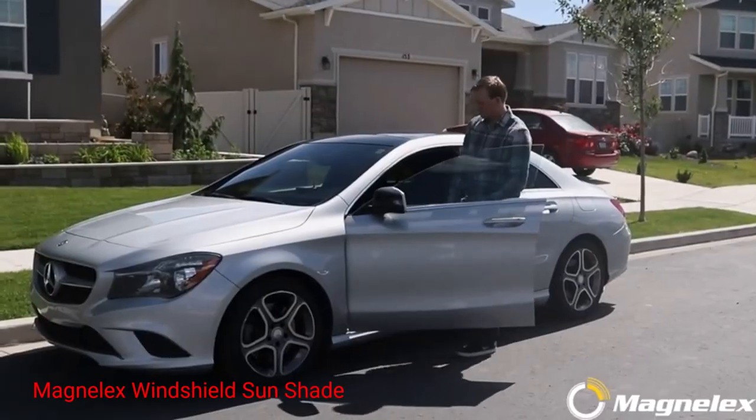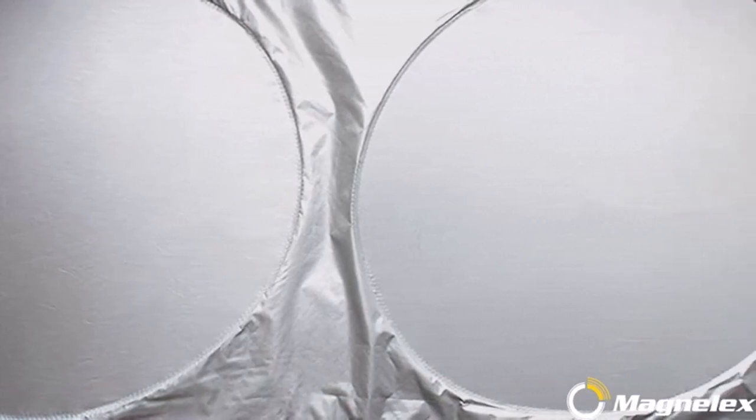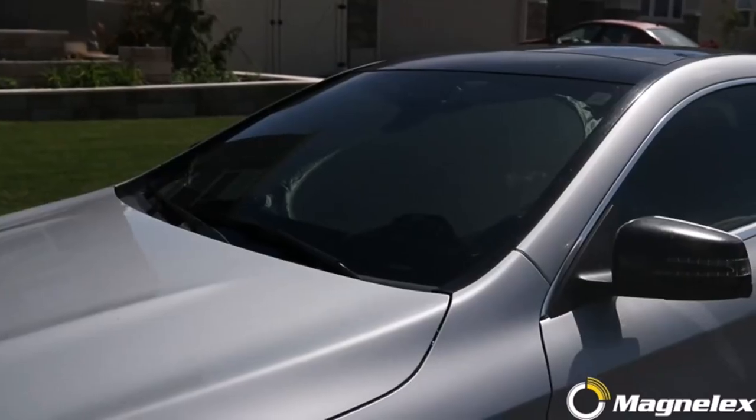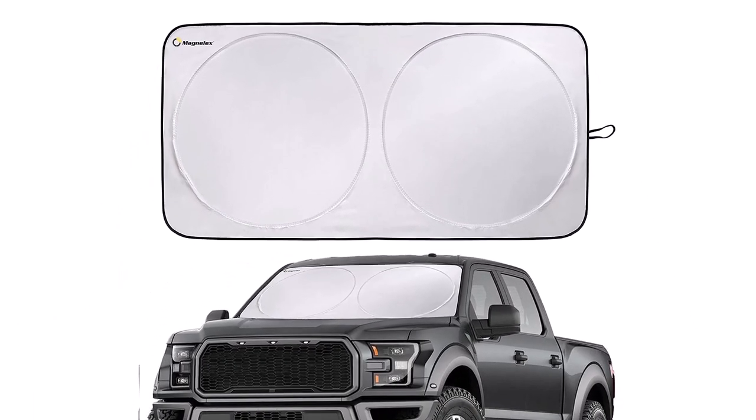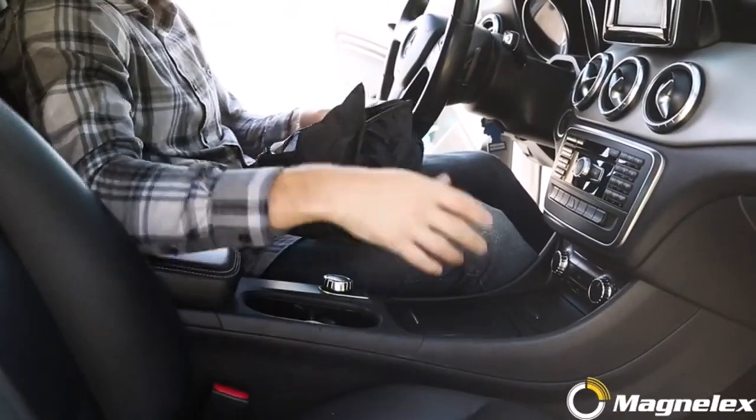Number 2: Magnelex Windshield Sunshade. The Magnelex sunshade is intended for extra-large windows and fits most full-size cars, SUVs, trucks, and vans. The shade is made of 210T reflective polyester and comes in a storage bag. It also comes with a steering wheel cover sunshade at no additional cost.